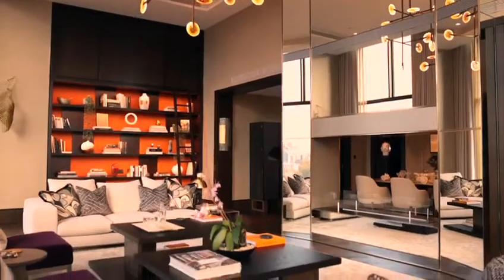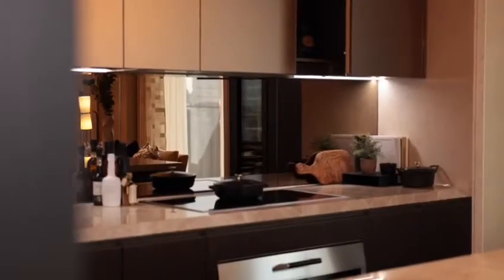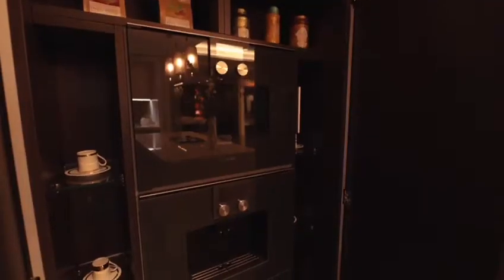The developer has spared no expense, whether it's bookmatched marble, integrated wine cooler, Gaggenau appliances, Butler's Pantry and a dedicated coffee station.